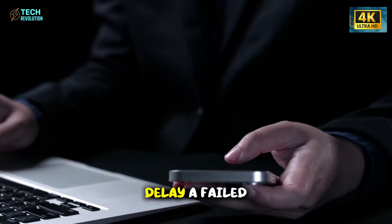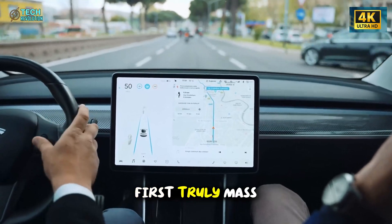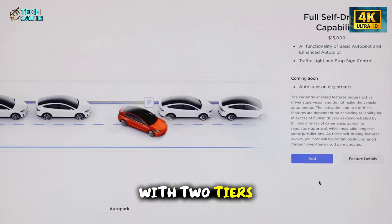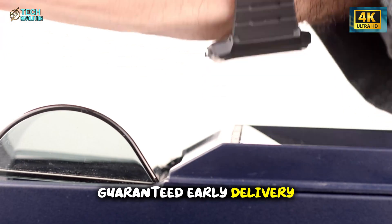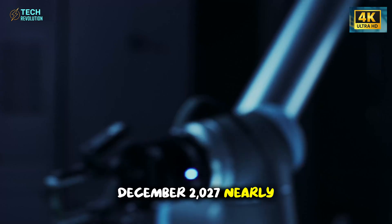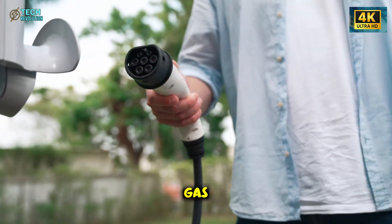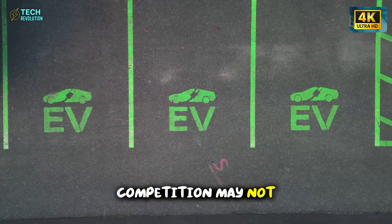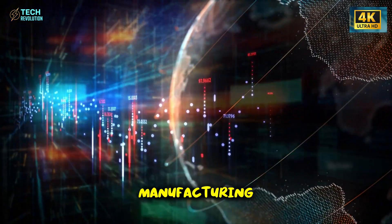One mistake — a recall, a delay, a failed certification — could ripple across factories and markets. Yet the reward is unmatched: the first truly mass-market EV empire. Tesla is expected to open pre-orders in January 2026 with two tiers: $250 refundable deposits for general queue and $1,000 priority deposits for guaranteed early delivery. That difference could mean receiving your car in March 2026 versus December 2027 — nearly two years apart. In a market this volatile, timing isn't just convenience; it's value.